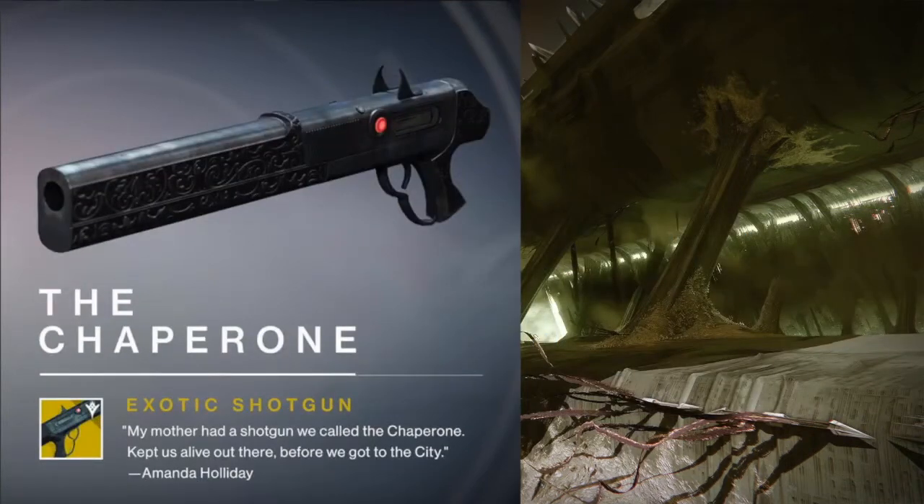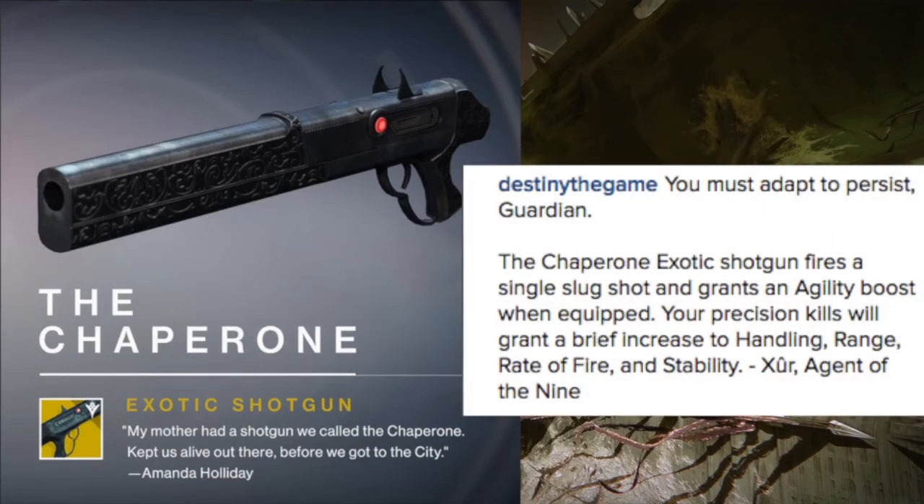Next up, we got a new exotic shotgun called The Chaperone. It reads: 'My mother had a shotgun we called the Chaperone. Kept us alive out there before we got to the city.' — a quote from Amanda Holiday, the ship lady in the tower. This is actually the text mechanic shotgun a lot of people were talking about from the trailers. Xur says The Chaperone fires a single slug shot and grants an agility boost when equipped. Precision kills will grant a brief increase to handling, range, rate of fire, and stability.